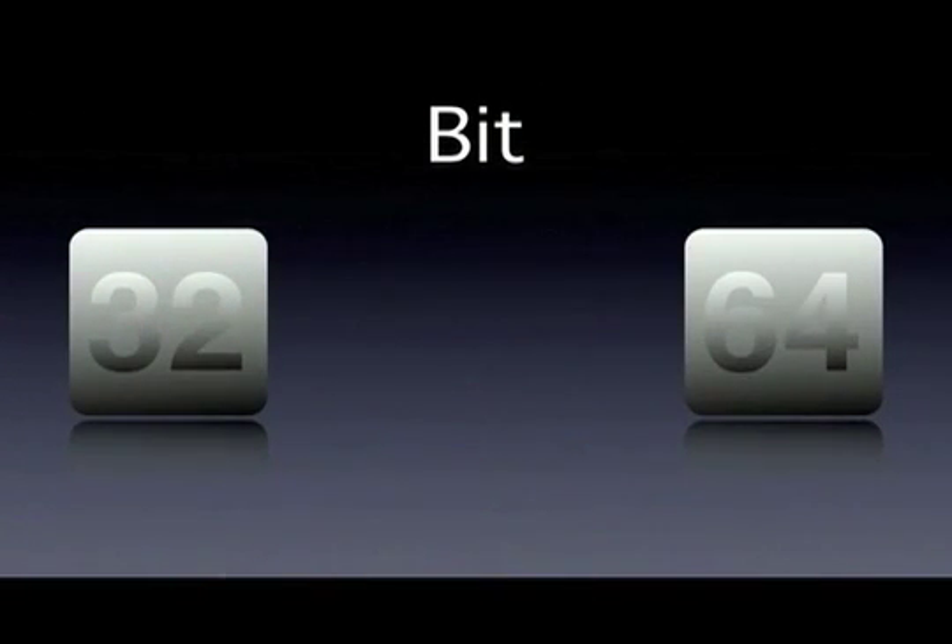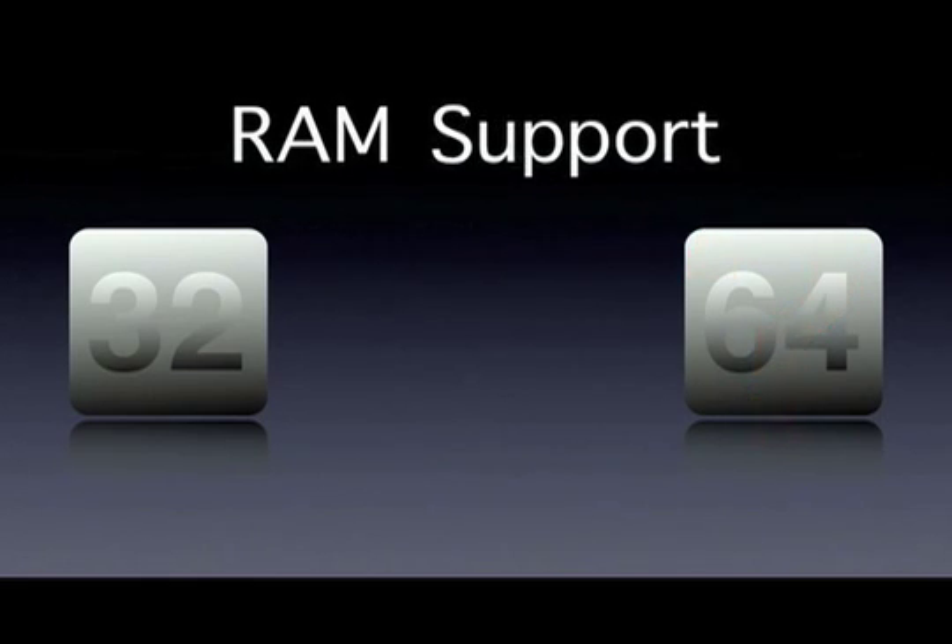Some computers use 32-bit technology, some computers use 64-bit technology, but what is the real big deal about 64-bit technology? I'm about to tell you some of the main reasons why 64-bit is more useful than 32-bit.